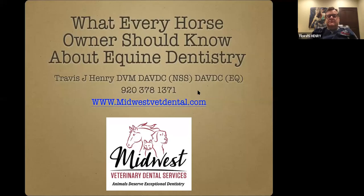We're recording in progress. Thanks for everybody that's joining us tonight. Welcome. I'm Dr. Travis Henry, and we'll hopefully have some fun tonight talking about dentistry in horses.